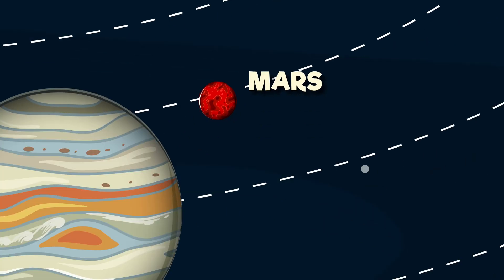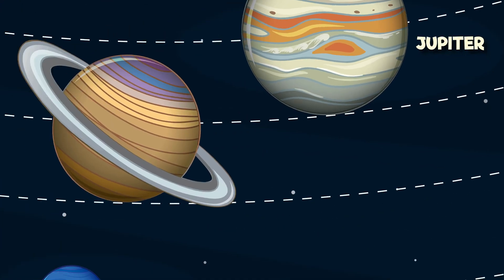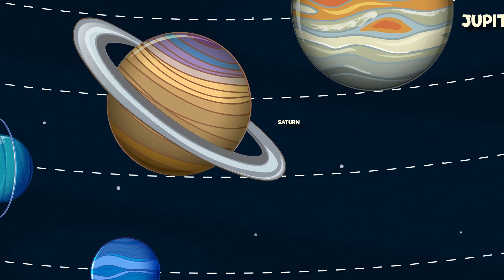Jupiter is next, it's a giant in space with swirling storms and a mighty grace. Saturn is famous for its ring display, ice and rocks that spin all day.